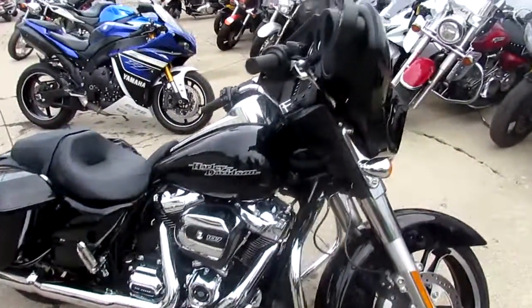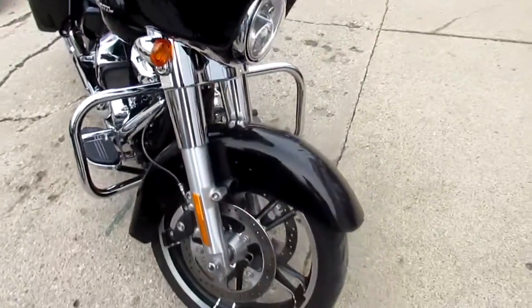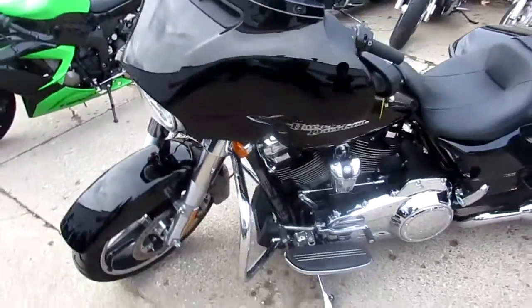We've got a 2017 Street Glide here. As you guys know, they've changed the motor in these things — it's the 107 Milwaukee 8. It actually has a V-twin with four spark plugs, which is kind of crazy.